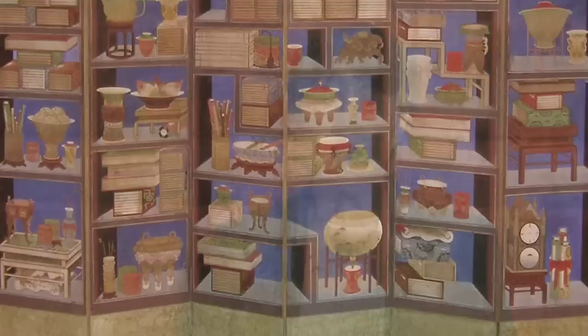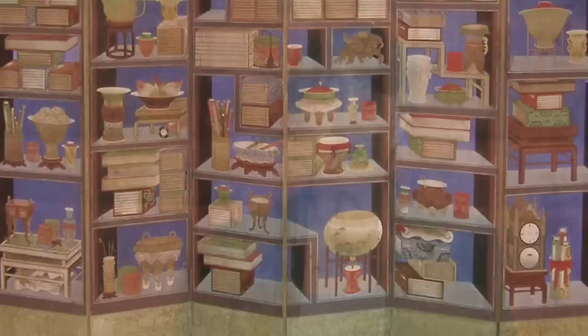The first screen that we will display will be a bookshelf screen from a local private collection. It's actually a trompe l'oeil painting — it looks like a real bookshelf, and it would probably have been used by the king, a royal piece.